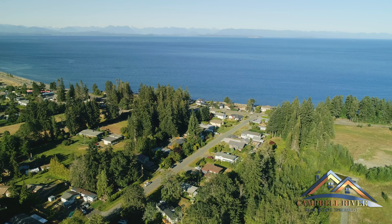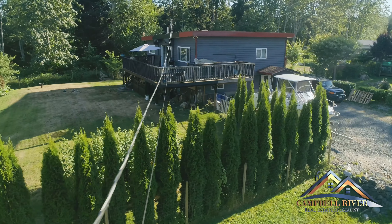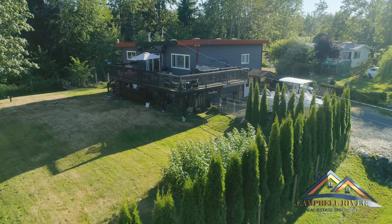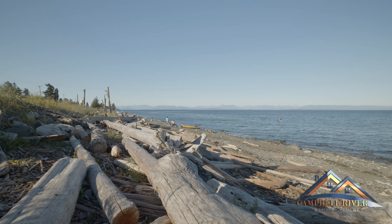Early risers can relax, enjoy, and watch the sunrise from behind the mountains. Boasting a large patio off the second floor, great for entertaining, you also get both mountain and ocean views. During the day, why not take a short walk and enjoy the beach on your doorstep.